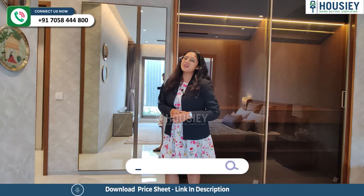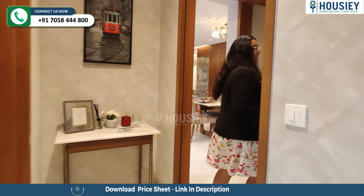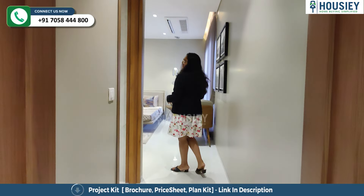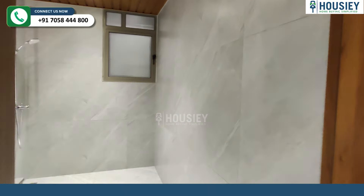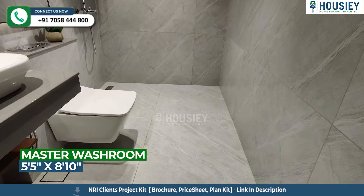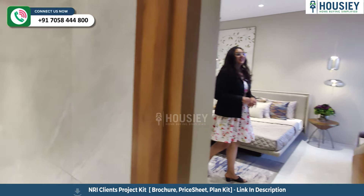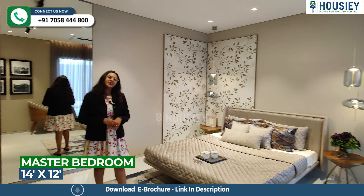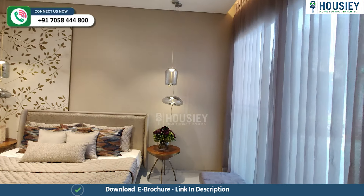Now let's check the second master bedroom. This is your second master bedroom, where you will get an attached washroom which is very spacious, with empty skirt tiles and Sleek sanitary fittings. This bedroom area is 14 by 12 square feet, with a big window for ventilation purposes.